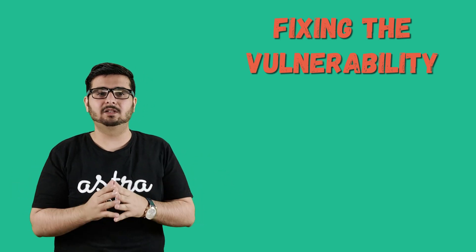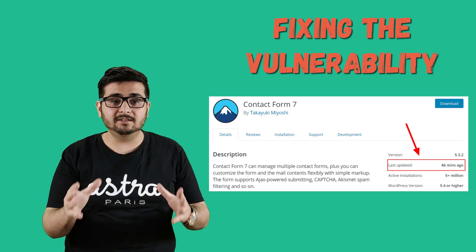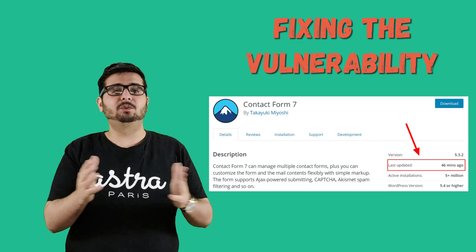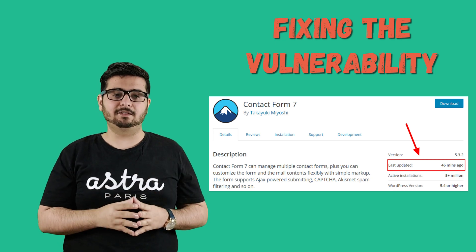Wondering what's the fix to this vulnerability? Well, the first step is simple — you need to update the plugin to the latest version. The updated version of Contact Form 7 plugin that fixed this vulnerability is already out with the help of the Astra Security team. While we are still testing the updated plugin version, if there is anything you need to do to stay secure, we will keep you updated right here in this channel.